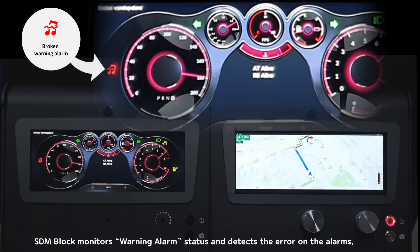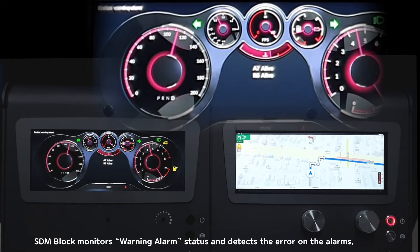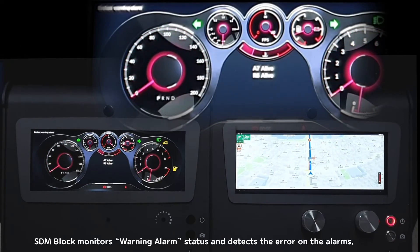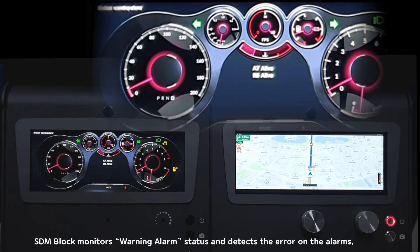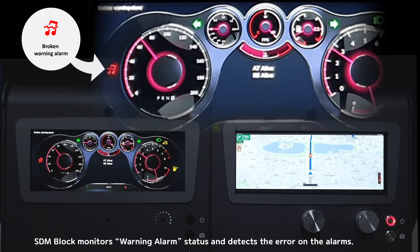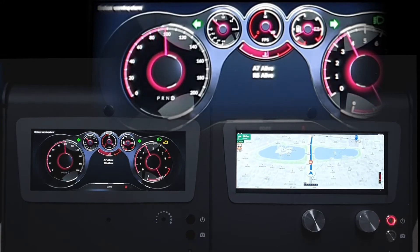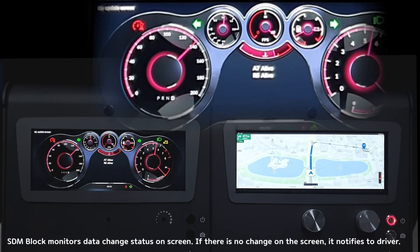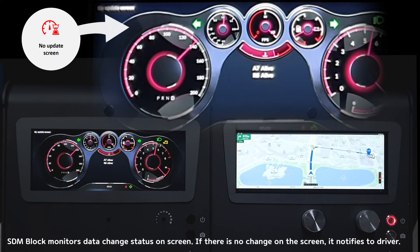The SDM block monitors warning alarm status and detects errors on the alarms. It also monitors data change status on screen — if there is no change on the screen, it notifies the driver.